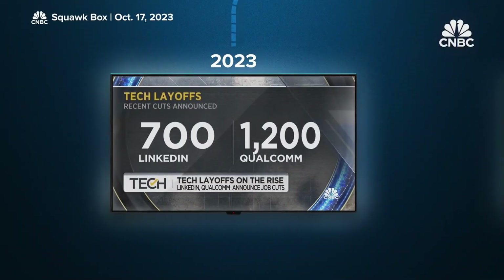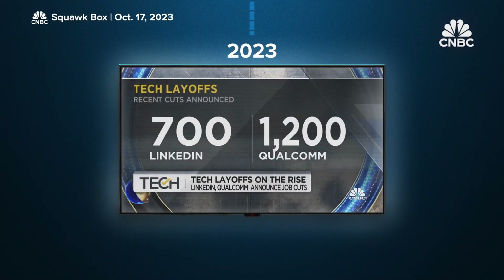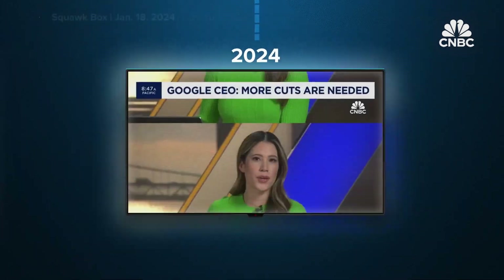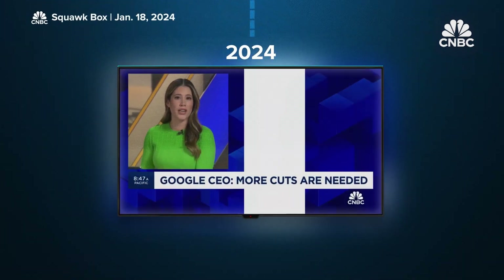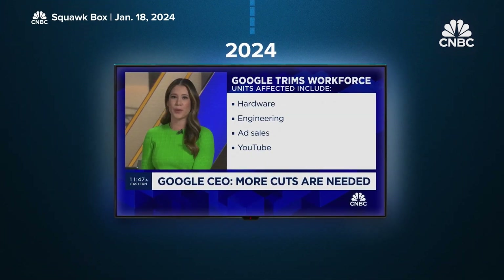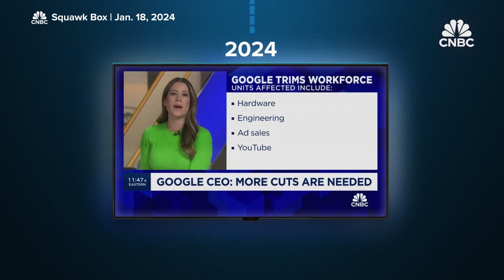If you haven't been living under a rock for the past few years, you're probably noticing that the job market isn't the best right now, especially for tech jobs. LinkedIn just laid off nearly 700 employees, Qualcomm is planning to cut more than 1,200 jobs, and Google, Amazon, and Snap are among the companies continuing to downsize. Obviously there are a ton of reasons for this, but in this video we're going to focus on the things that you can control.